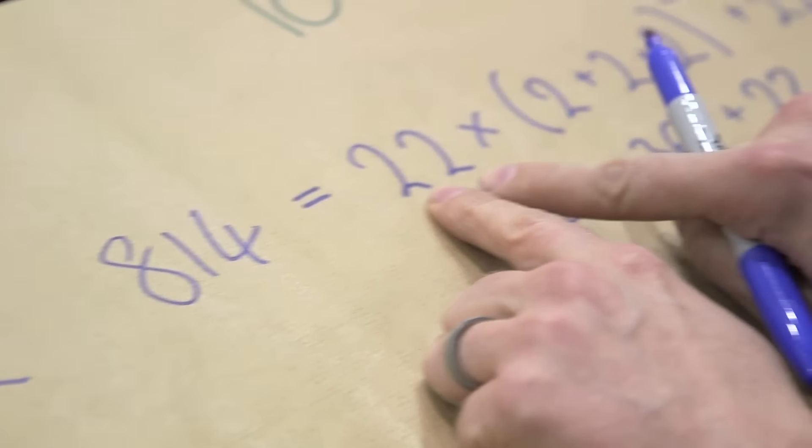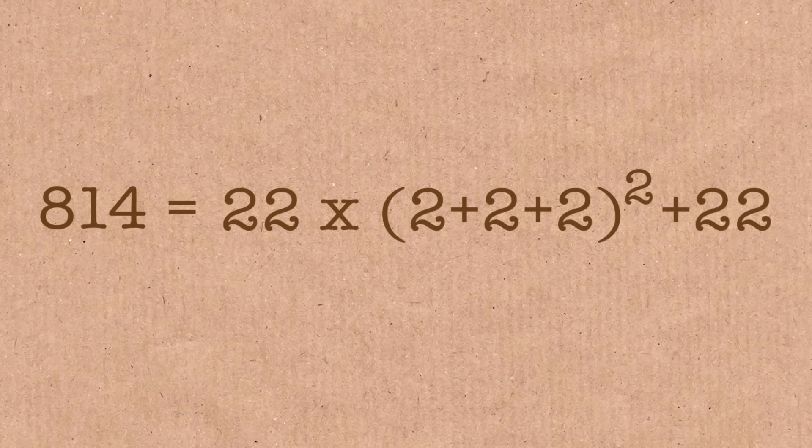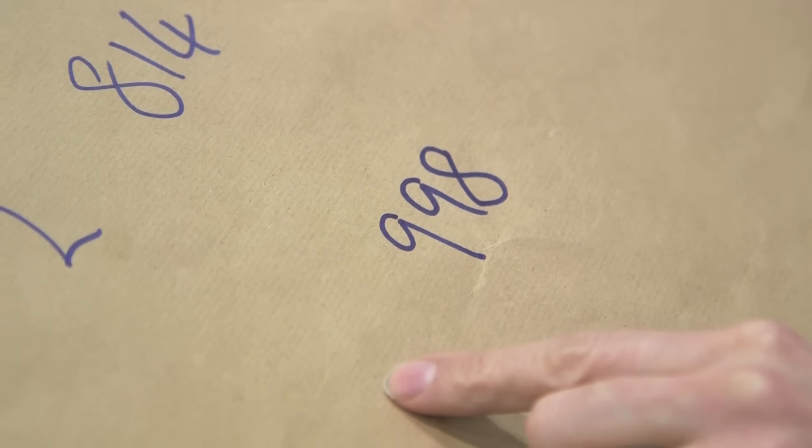You gave me a three-digit number and I could write it out as an expression using only the digit you gave me. Shall we do it a second time? All right, what would you like this time? 998. 998 — you've gone for a large but not predictably large number. And what one digit would you like to be used? We had 2 last time. 1.